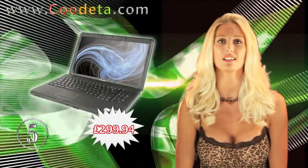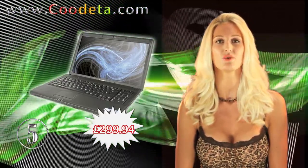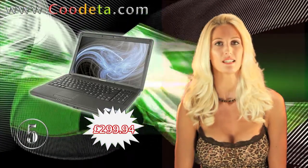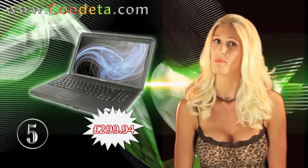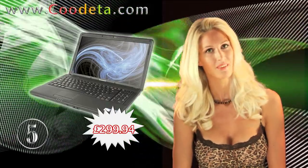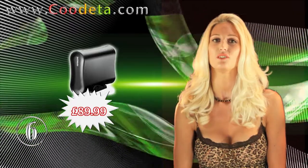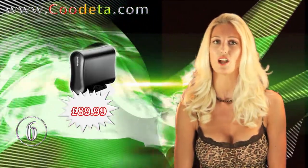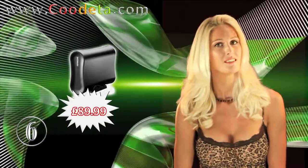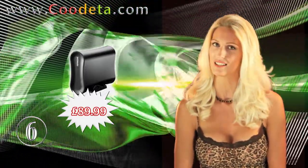Deal 5 is for all business professionals: the Lenovo IdeaPad G550 Laptop, Celeron C900 2.2GHz, 160GB — reliable, affordable, and straightforward PC technology. Deal 6 is ready when you are: the Hitachi XL 2TB Desktop Hard Drive with High Speed USB, because nothing should ever get in the way of your memories, movies, music, and entertainment.